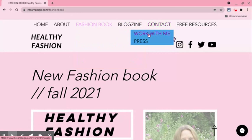Under my Contact, you can find my Work With Me page and my Press page. And then at the end, the Free Resources, which you can click on that.